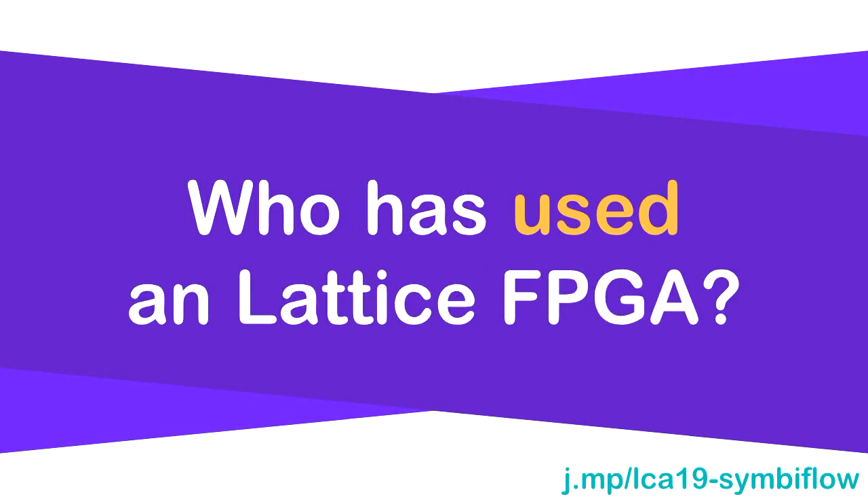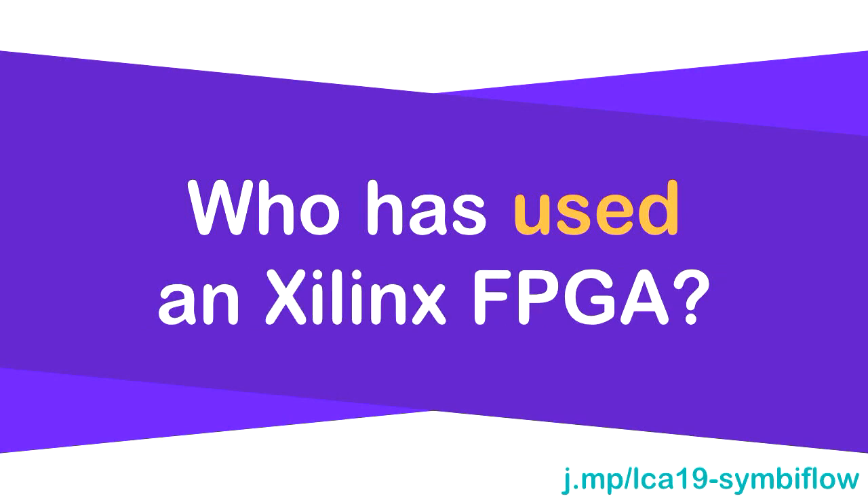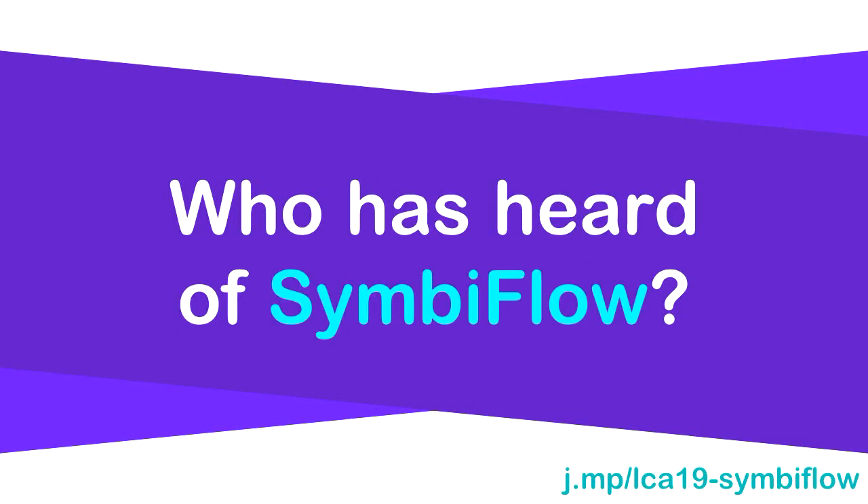Who's used a Lattice FPGA? Maybe about four people. Who's used a Xilinx FPGA? That's the one that was used last year — that's most of the room. That's good feedback for Lattice. Who has heard of the SymbiFlow project before today? A few people.